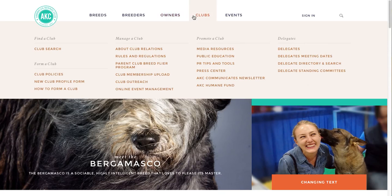Next, clubs. The clubs tab is a resource predominantly for AKC member clubs to access resources, manage their events, and stay on top of current rules and regulations. The tab is also home to the delegates portal.